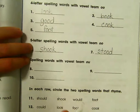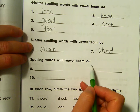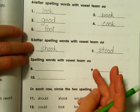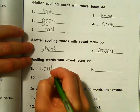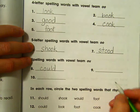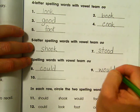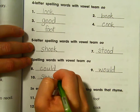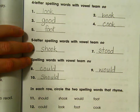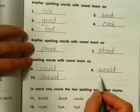Spelling words that have the vowel team O-U — there are three of them. Could: C-O-U-L-D. Would: W-O-U-L-D. And should. The L is silent. Could, should, would.